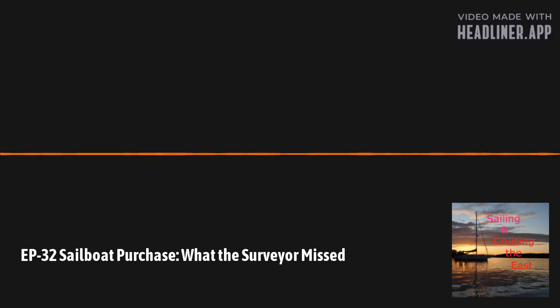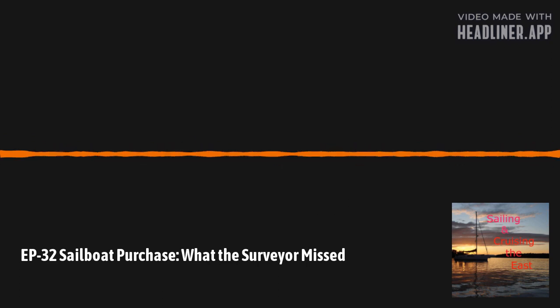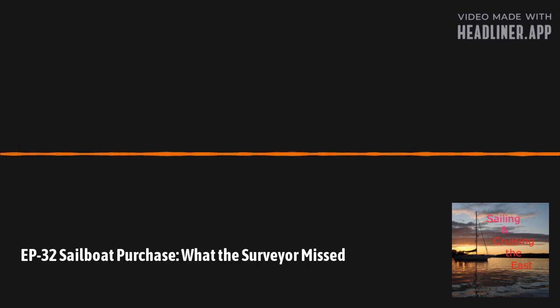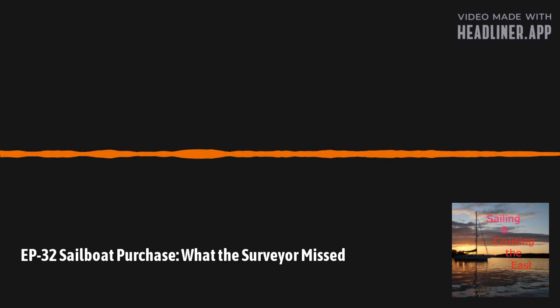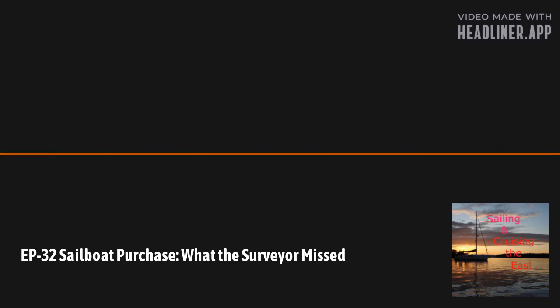Paradox is a 2009 Hunter 45 deck salon. It's been nine months since we took possession of Paradox — it is late June 2021 as I record this. We purchased Paradox from her original owner, and she had just under 200 hours on the engine. That's a very lightly used boat. Other boats of that vintage typically had at least 700 hours, and some were as high as 3,000.